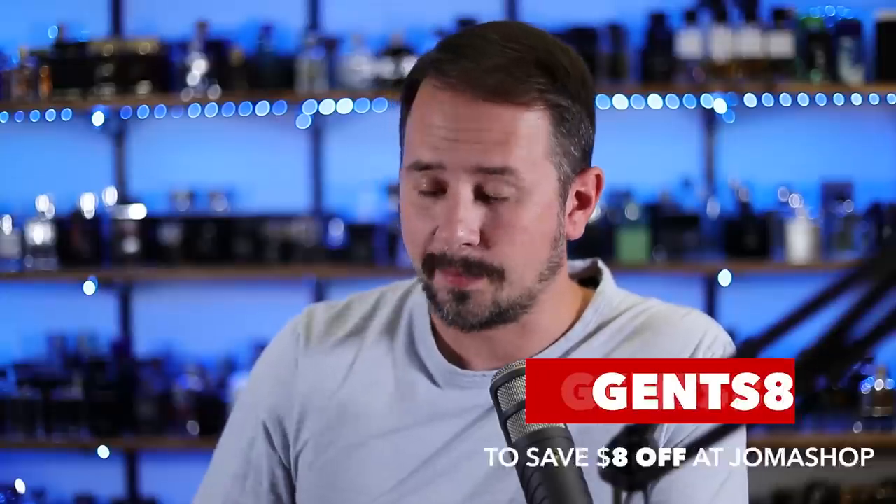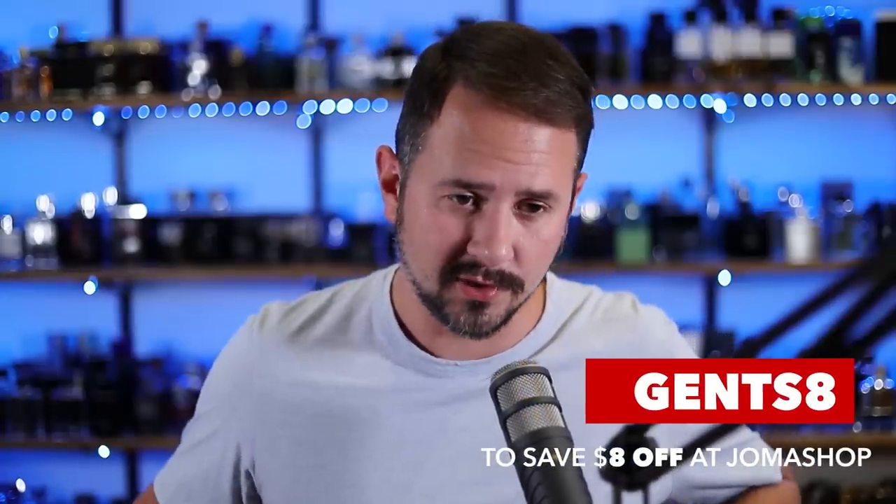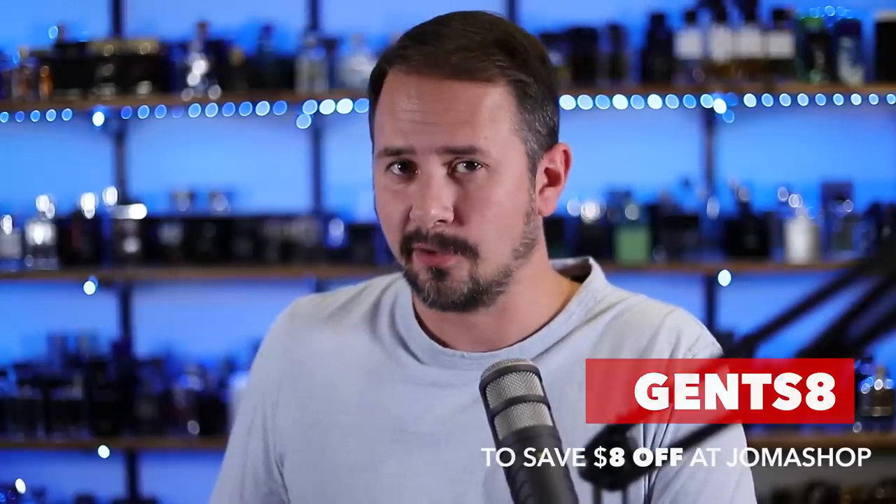Today's fragrance topic is cheap fragrances. You know what's not cheap? Niche fragrances. You know what you can do to make them cheaper though? Use the code Gents10 — that'll make them 10% cheaper, one-tenth cheaper. From LuckyScent.com and TwistedLily.com, Gents10 will get you that 10% off. Or you can shop at JomaShop.com and use the code Gents8, which will save you $8 off any order over $110. They are already a discounter, so fragrances there are probably cheaper than at the other websites.